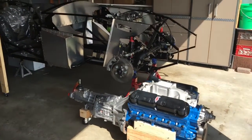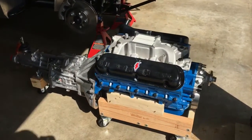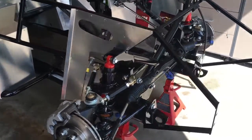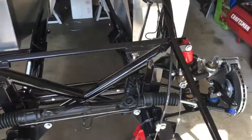Today is a milestone day for my Factory 5 Roadster. The motor and transmission is ready, and today I'm gonna put it in the car. Hoping everything bolts up straight with no problems, but we're gonna find out real soon.